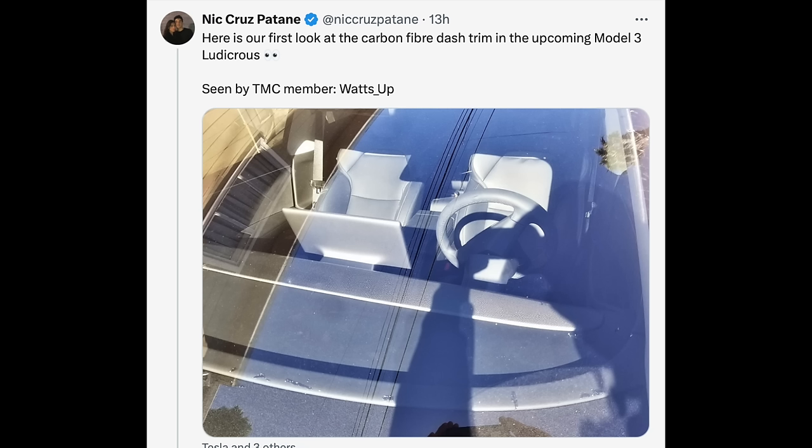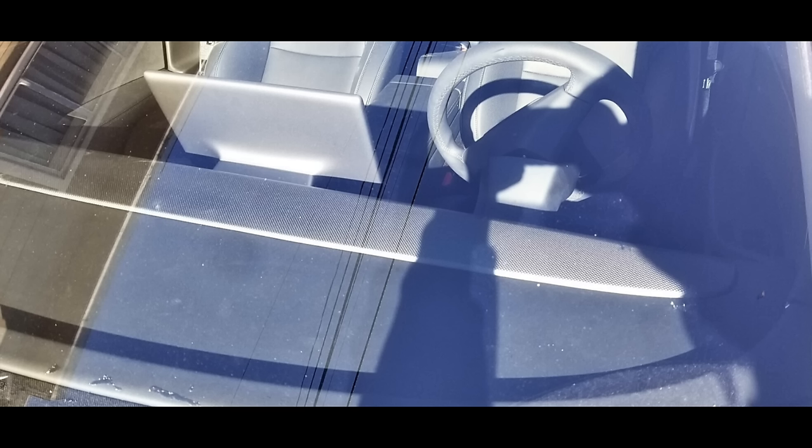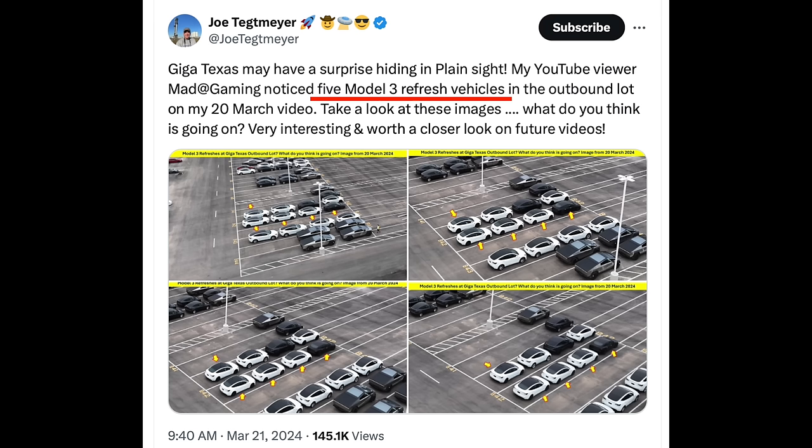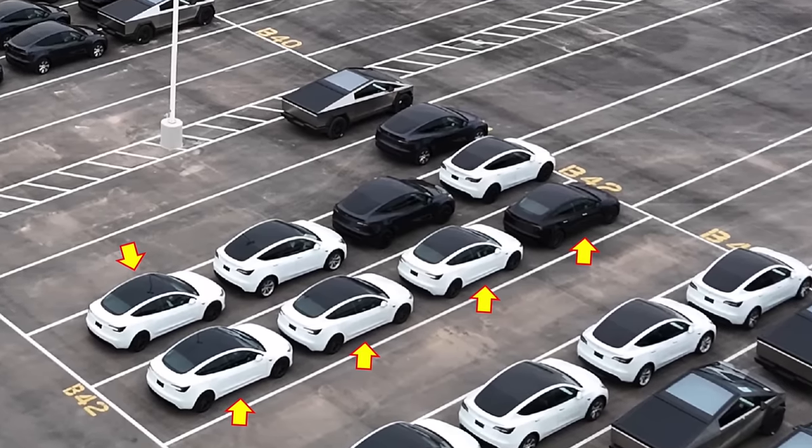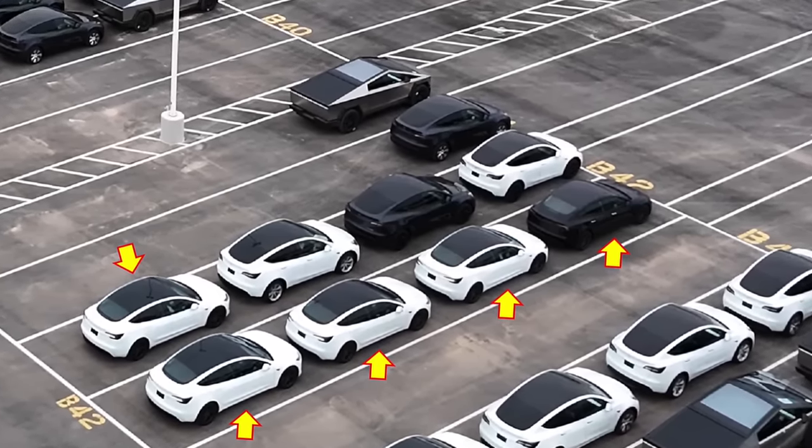A new carbon fiber dash was also spotted recently through the windshield of what appears to be the new Model 3 Ludicrous. For the first time, we see what could be this new Model 3 at the Austin headquarters. What appears to be the new Model 3 Ludicrous, shown in overhead drone footage, could be the latest sign that this Model 3 is coming soon, with the ETA estimated in May.